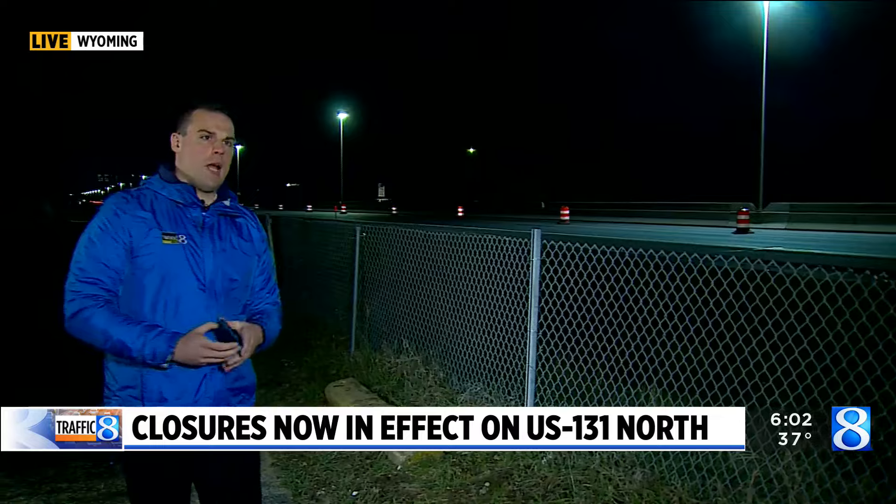In the distance behind the camera is where crews are starting to work — that's where you're forced to get off at 28th Street. If you're heading to downtown Grand Rapids northbound, you may be wondering, as you're hitting the road for your commute to school or work, what to expect.